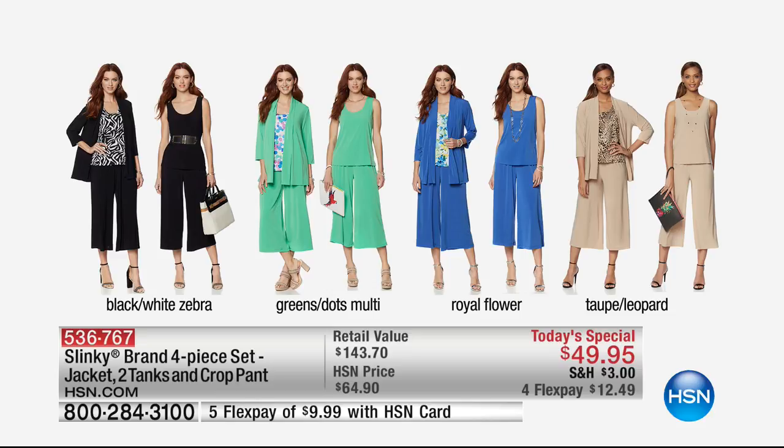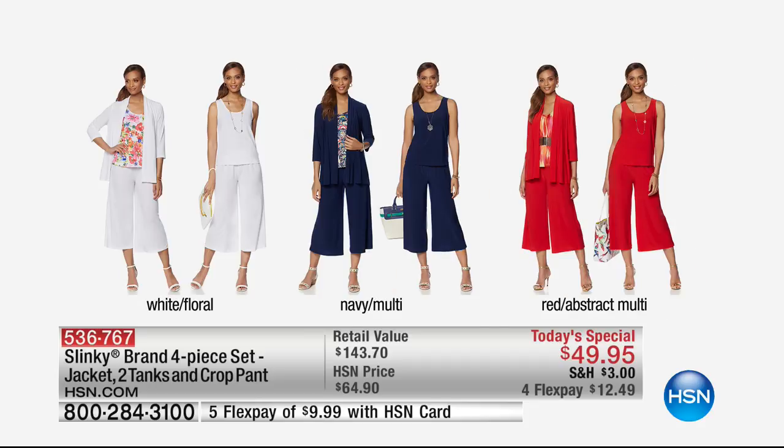I'm wearing the black with the white zebra. We also have a most beautiful green — the green comes with dots and a multicolored tank. You also get the solid tank and the crop pant. The royal flower has been one of our number one top color choices already today, along with the taupe with the leopard. Every time we offer white from Slinky, especially with the beautiful floral print on the tank, it's always a number one favorite.